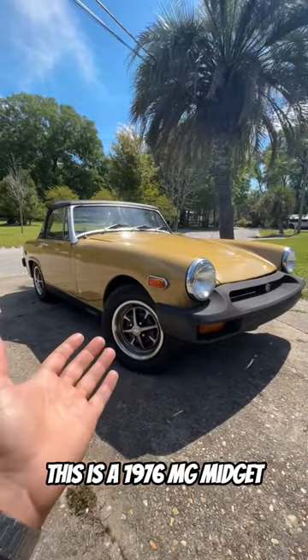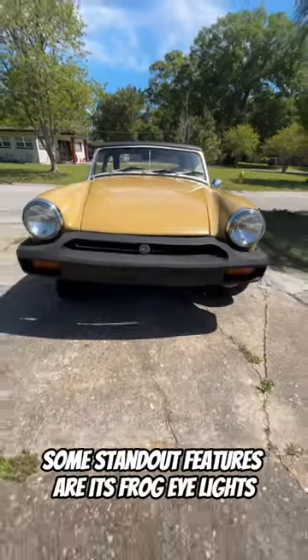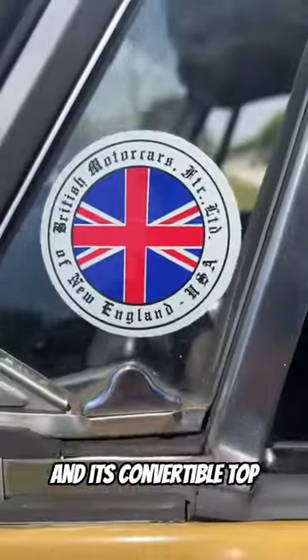This is a 1976 MG Midget, also known in America as the Rubber Bumper. Some standout features are its frog eye lights and its convertible top.